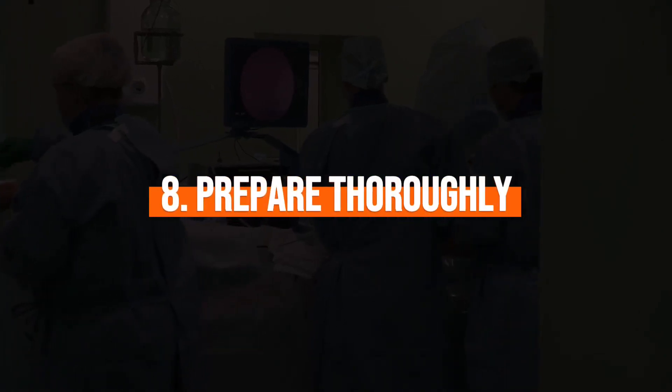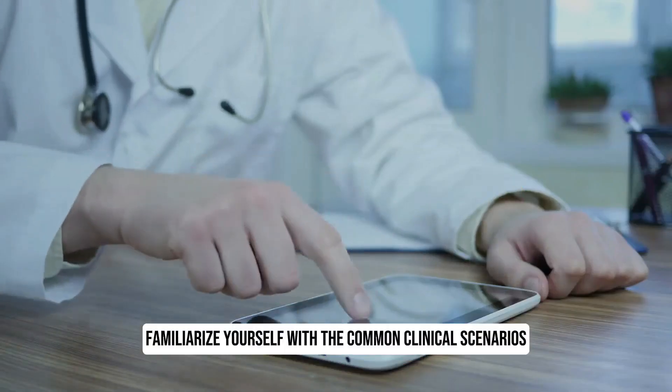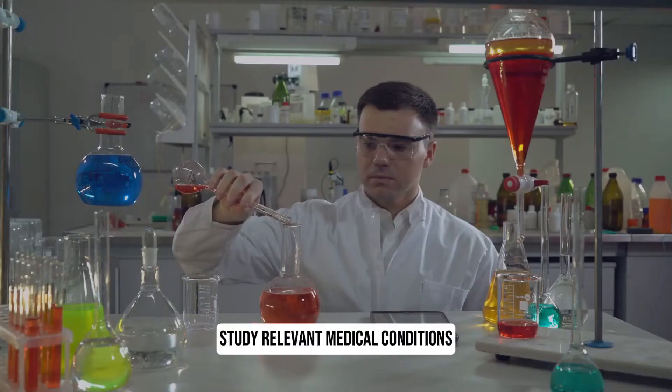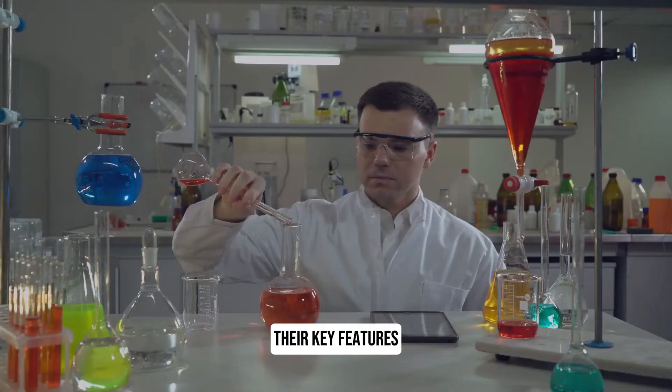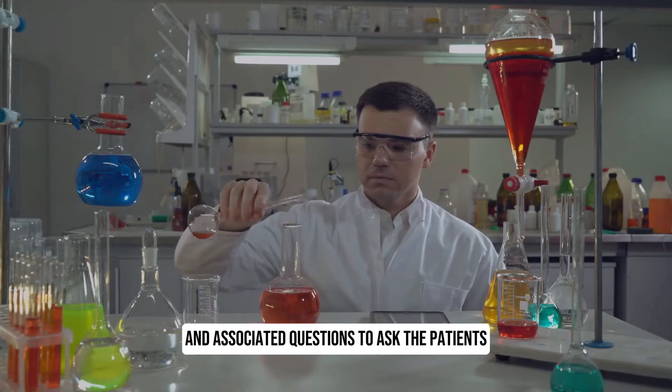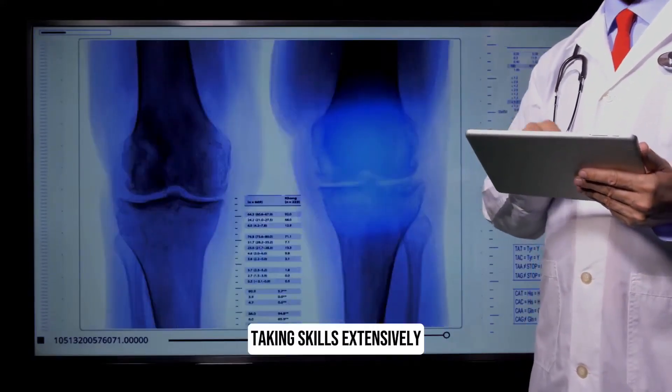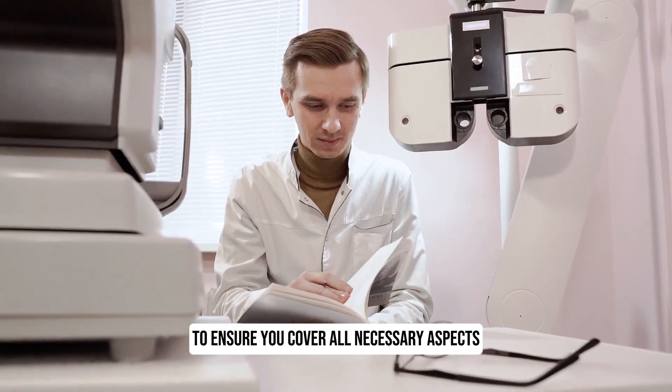8. Prepare thoroughly. Familiarise yourself with the common clinical scenarios encountered in the exam. Study relevant medical conditions, their key features, and associated questions to ask the patients. Practice your history-taking skills extensively to ensure you cover all necessary aspects.